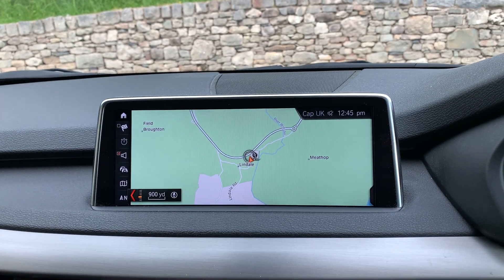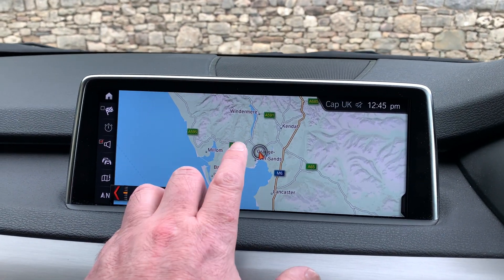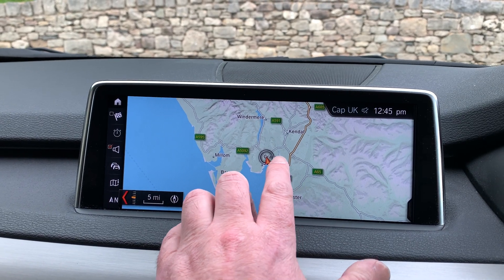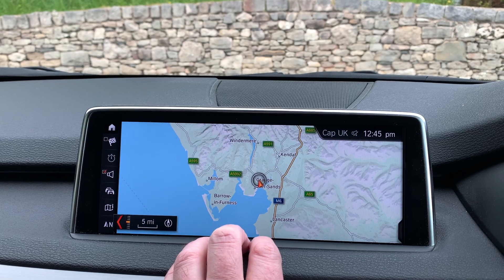Actually, whilst we've got the mapping — if I zoom out I'll show you where we are if you've not been to our dealership. We're located in the Lake District in Cumbria, about 10 minutes from junction 36 of the M6, just at the bottom end of the Lake District, and Windermere is that lake up there.